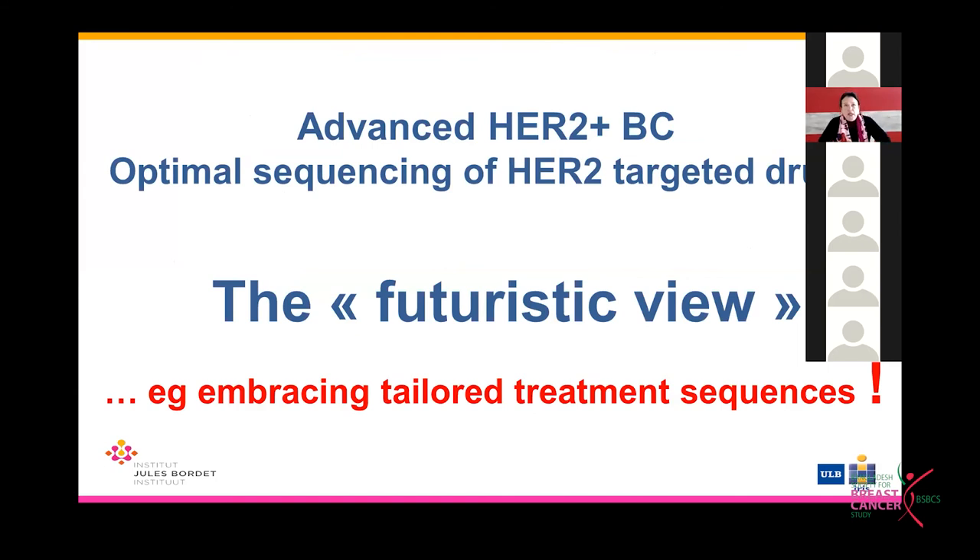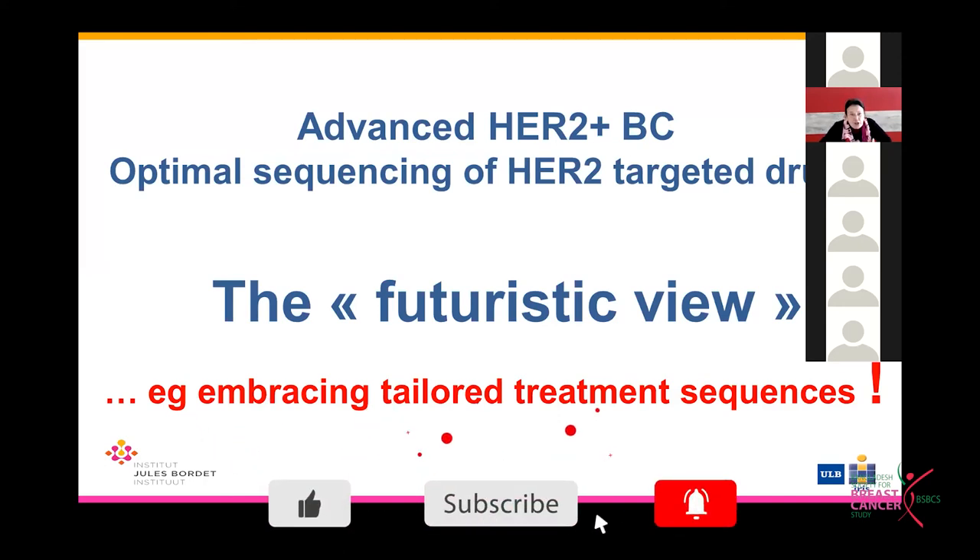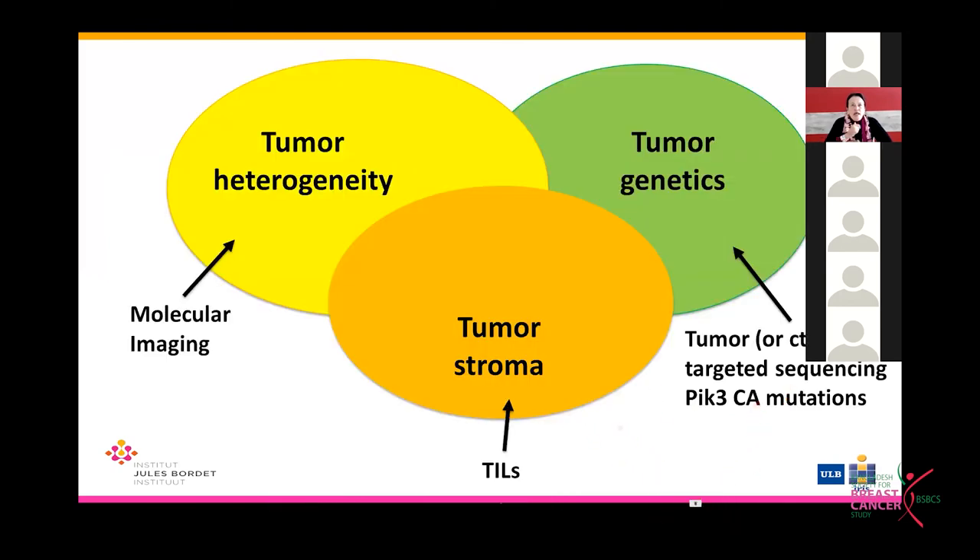Current treatment recommendations do not take into account the biology of the tumor, which is disappointing. In the future, we will need to learn more about tumor heterogeneity, the importance of the tumor stroma, tumor-infiltrating lymphocytes, and tumor genetics — in particular PIK3CA mutations, which are documented in up to 40% of patients with advanced HER2-positive breast cancer.